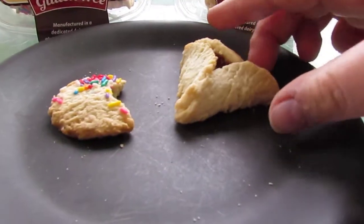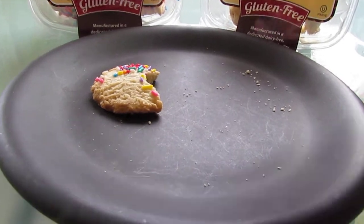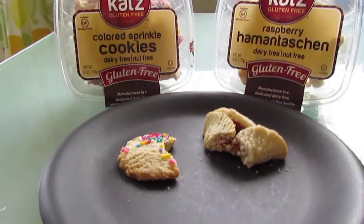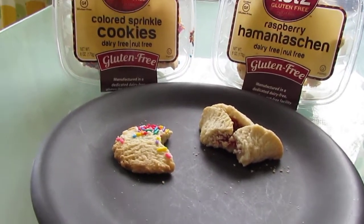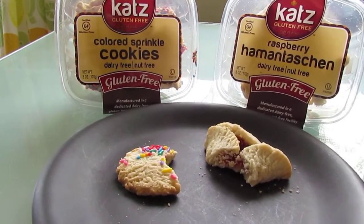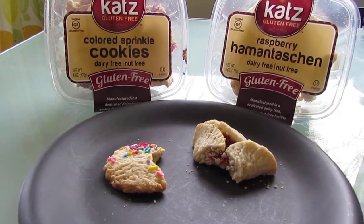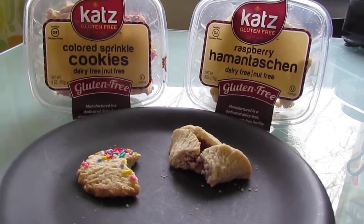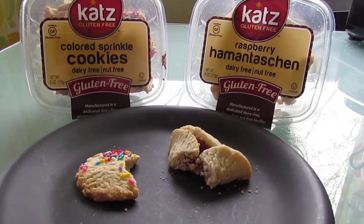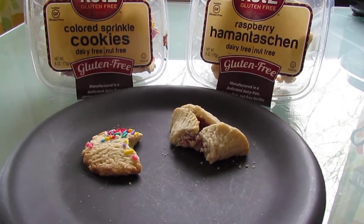Now I'm gonna try the raspberry. Mmm, it's really good! It's like a shortbread wrapped around a raspberry jelly, and the raspberry jelly is really good — it's tart but sweet. Very good. I like both of these; I would recommend them both. Neither taste quote-unquote gluten-free.